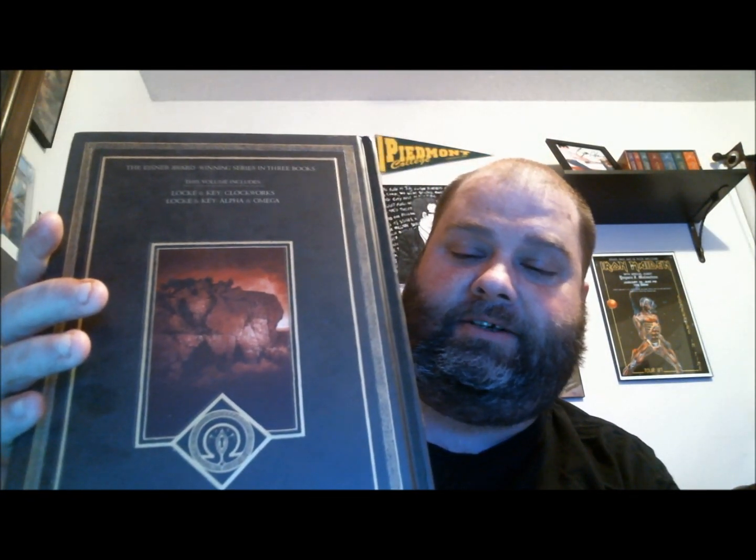So finally I have Master Edition number three from Lock & Key. Kind of sad because this is going to finish it up for me. I think they're in talks to put this on Netflix — not exactly sure if that's been signed, sealed, and delivered — but this has just been an amazing series. It's another beautiful, beautiful edition; the way they put this together is just all class.